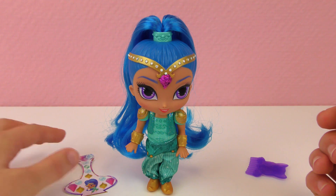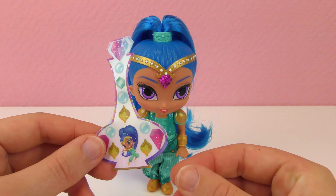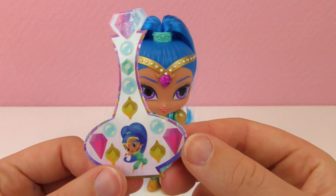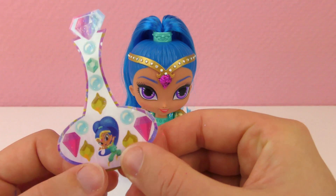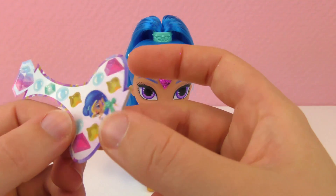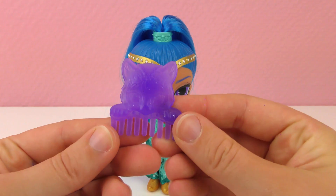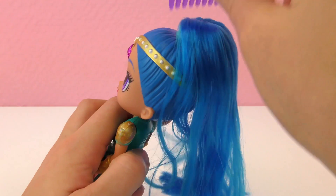And I think it's great that she can stand on her own, because a lot of dolls, Barbie dolls especially, won't do that. So it's nice that she can stand. And she has this little bottle that comes with her, where she comes out of when you rub the bottle. There are some rhinestone stickers on here as well that come on this bottle. You can take these off and use those for something. And also comes with this cute little comb for her hair.